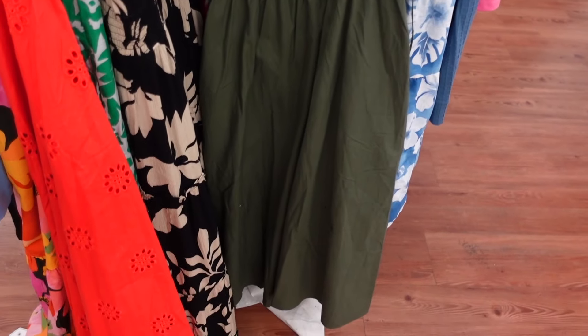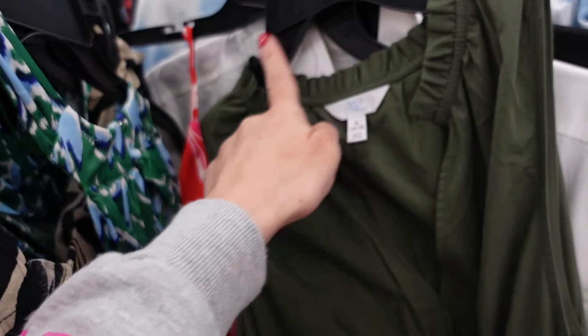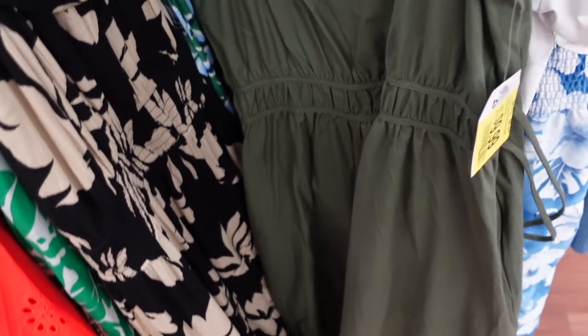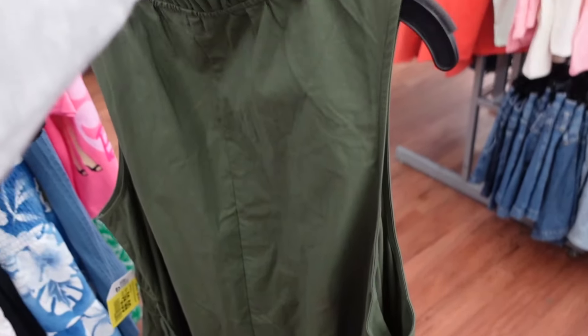Looks like an online-only dress from Time and True. This one has the ruffled neckline, that split V-seam detailing, elastic at the waist. It's a flowy skirt, and then it's that same kind of fit through the back. Also comes with the belt.